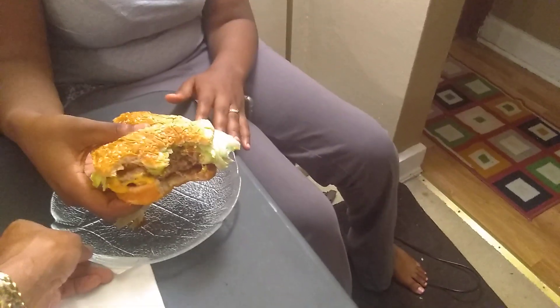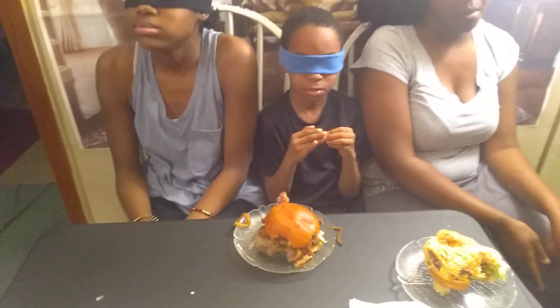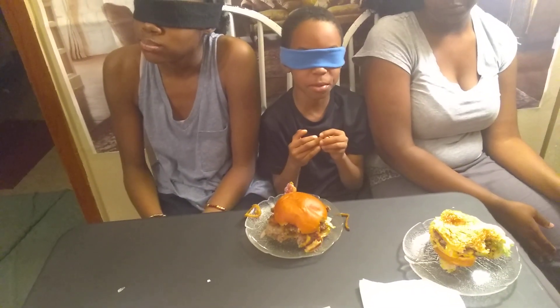Put it down. Mine has to be Applebee's. What do you think you're eating, Chris? Applebee's. Applebee's. Yep, you got it right. Keep your mask on, don't take them off. I can taste it — oh my God, it's so good.